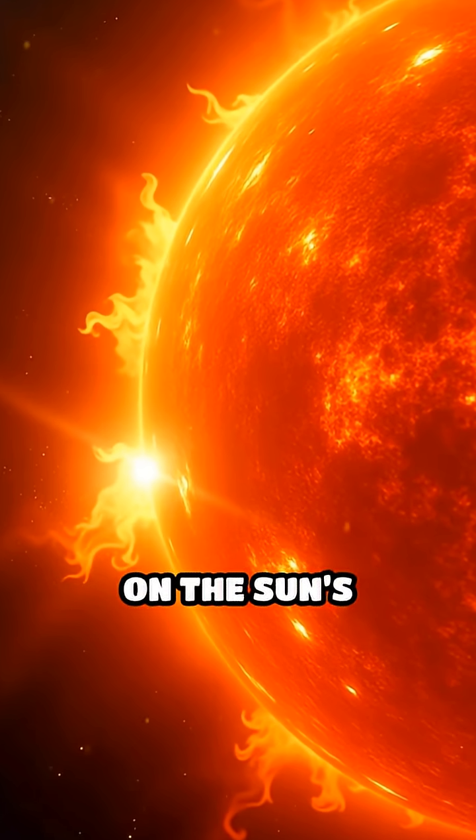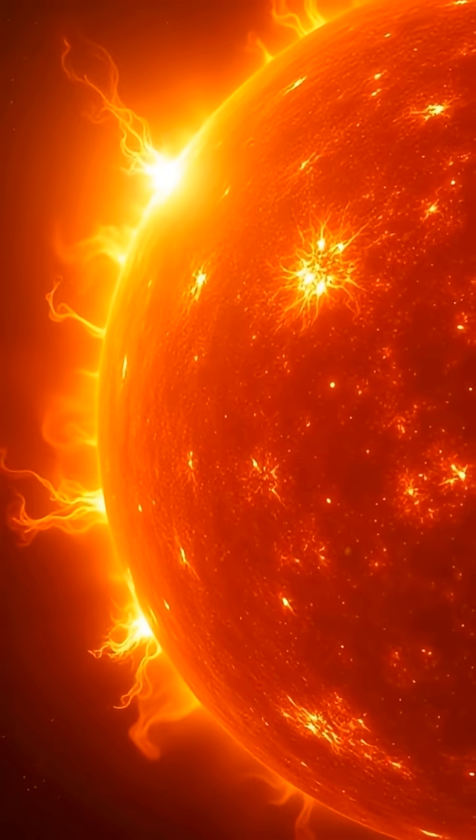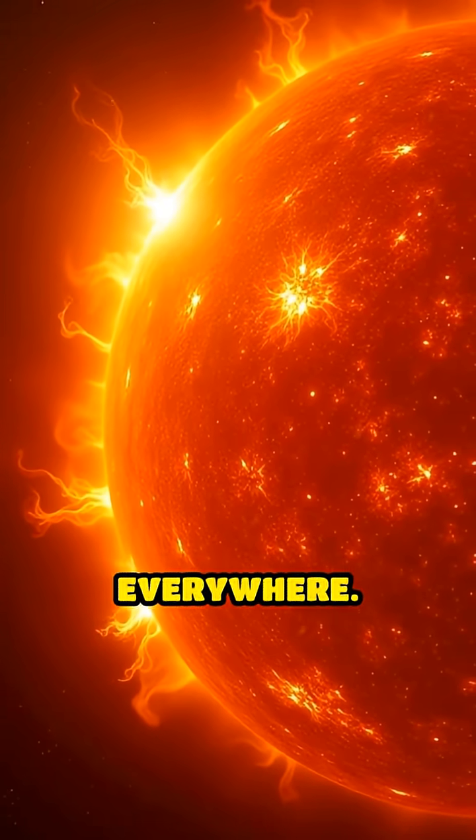Imagine zooming in on the sun's surface. Instead of smooth yellow, you see a boiling sea of plasma, with bursts of light flickering everywhere.